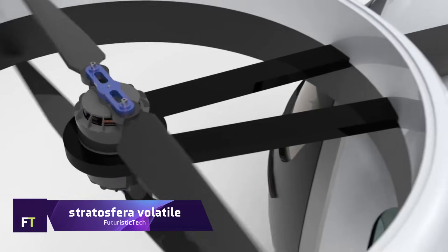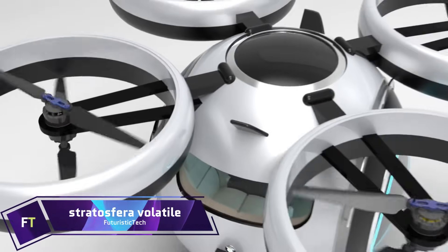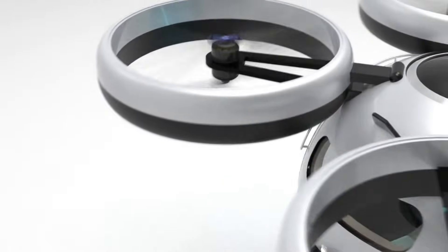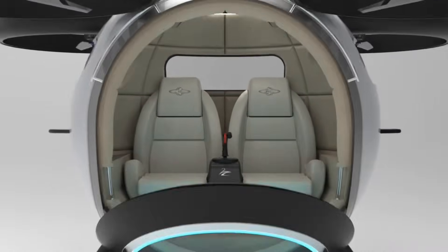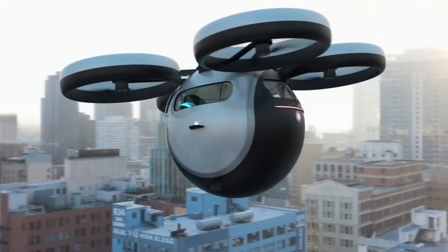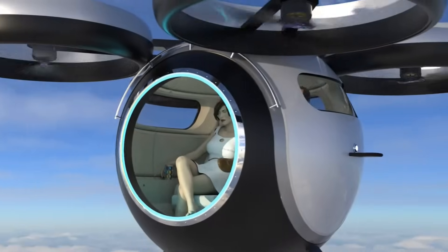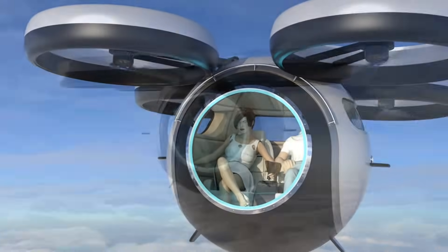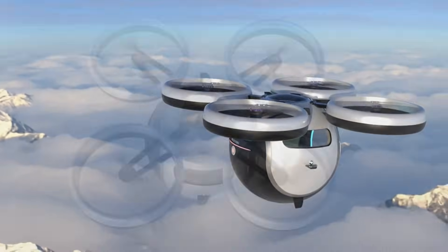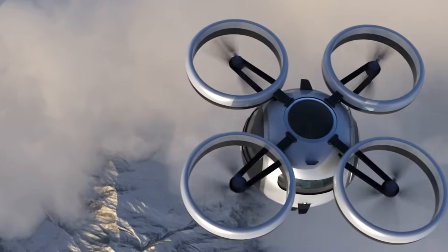Stratosfera Volatile. Electric vertical takeoff and landing aircraft concepts like Lazzarini Design's Stratosfera Volatile appear like something out of a science fiction movie. This two-seater vehicle is bound to be a conversation starter, drawing inspiration from the Dragon Ball space pods showcased at the Japan Mobility Show. The four propellers installed on the roof are one distinctive feature that sets it apart from other eVTOLs.